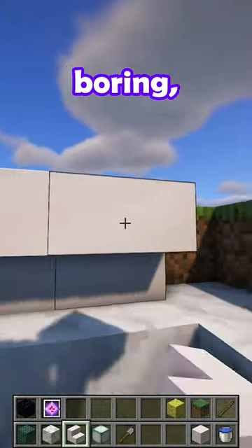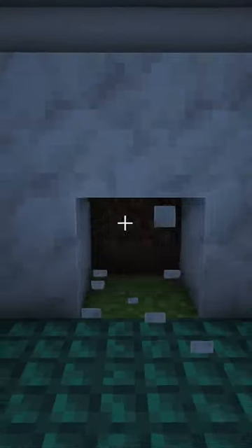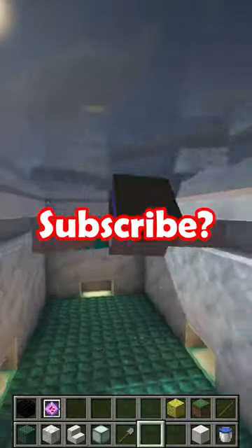However, it would still look boring, so add depth by using a stair on the top layer. But you can make it even better by adding hidden lighting in the floor. Like and subscribe!